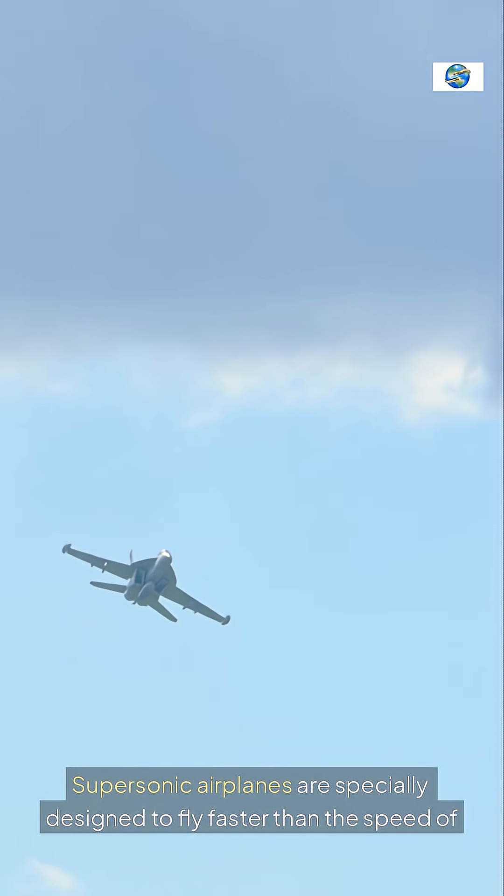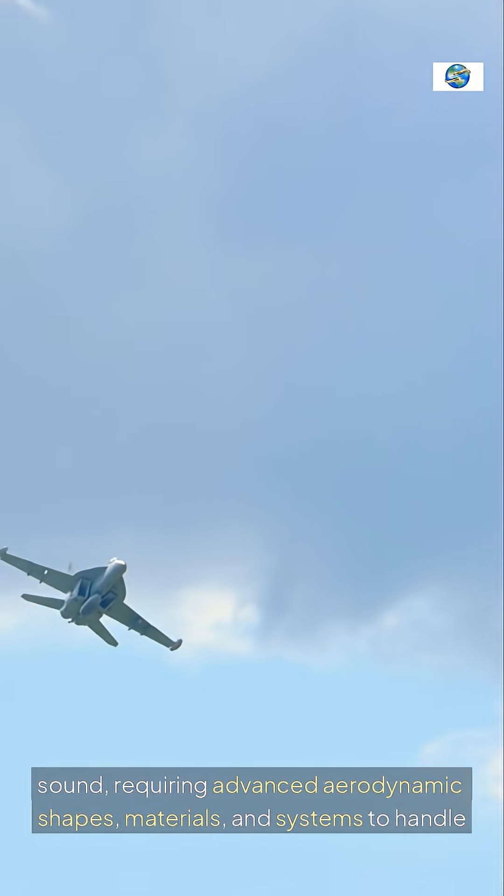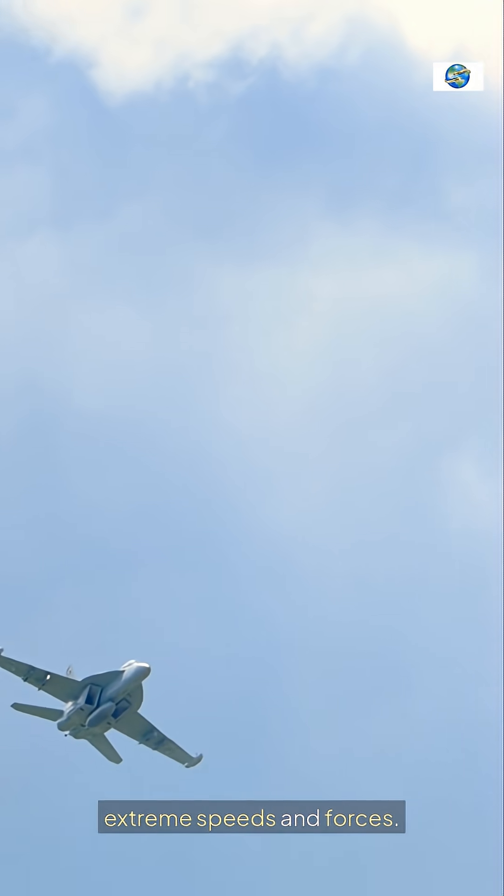Supersonic airplanes are specially designed to fly faster than the speed of sound, requiring advanced aerodynamic shapes, materials, and systems to handle extreme speeds and forces.